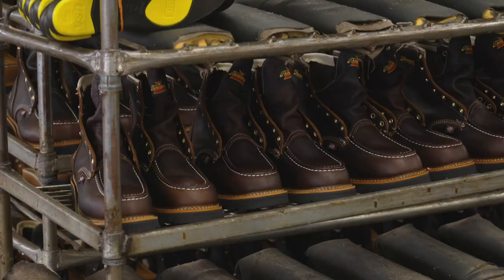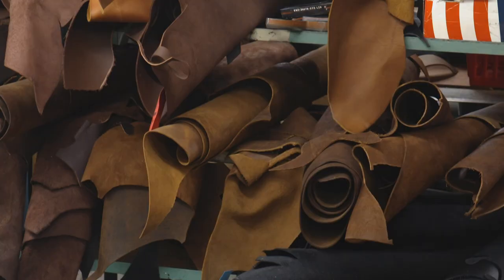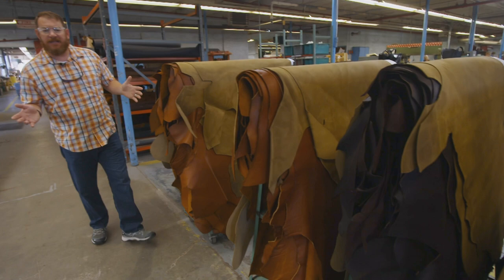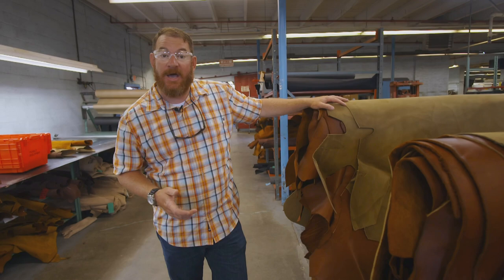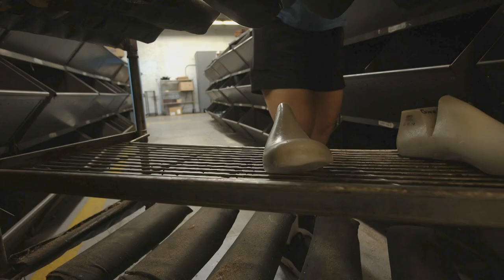Now Thorogood crafts these hunting boots as fast as workers can get them out the door. The entire process starts here where leather comes into the facility every single day. It's stacked on these horses — they're called — cow leather with these crazy names like Trail Crazy Horse, Tobacco, and the leather we're using: Briar Pit Stop. This stack right here is enough for about 80 to 85 pairs of boots.